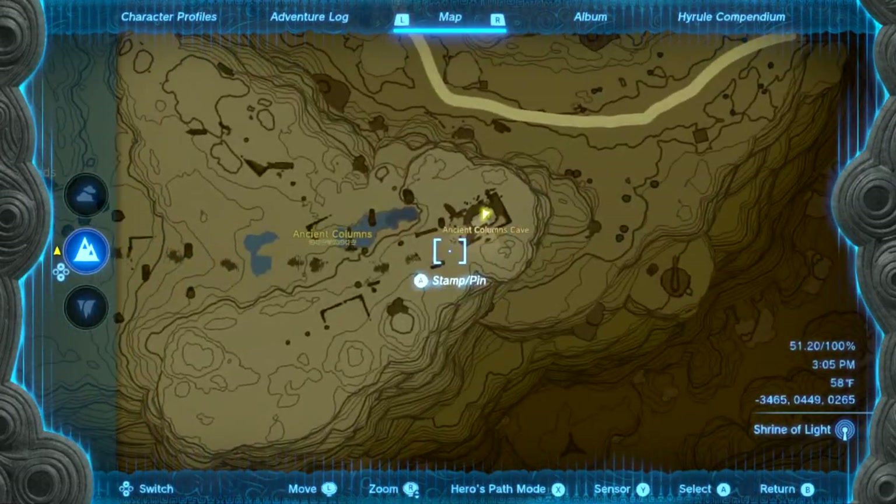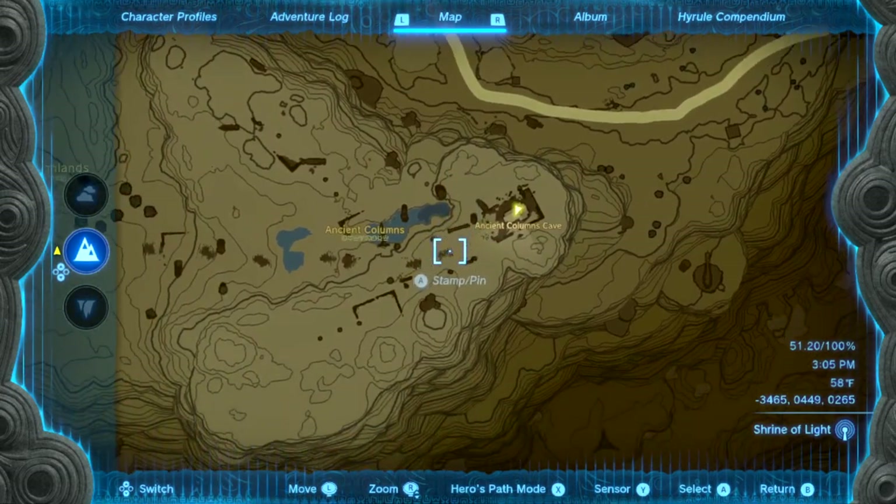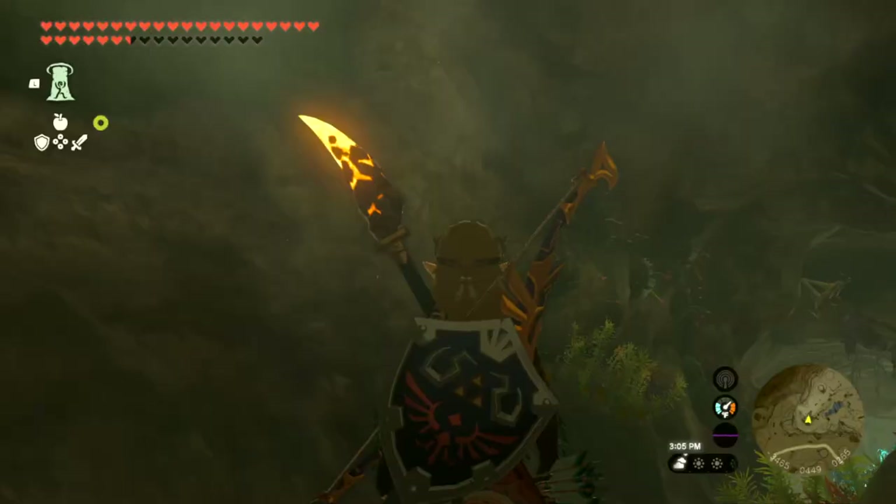Hey, listen, I'm gonna go through this ancient Columns Cave. If this video helps you, please like it, and don't subscribe to me.